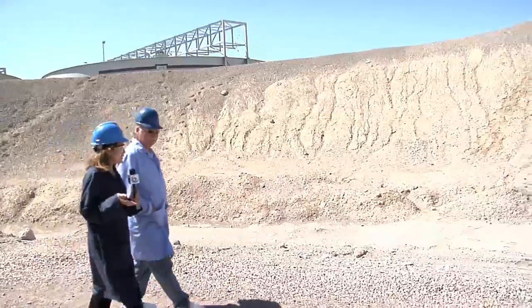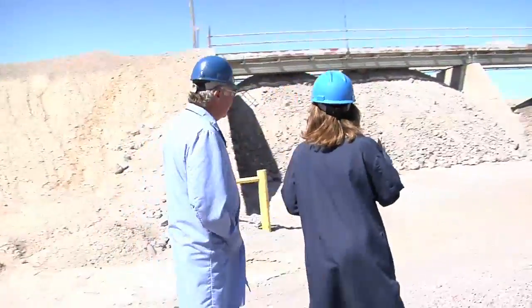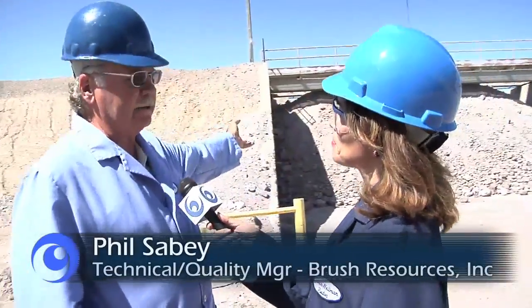We just came from the beryllium mine, and Rob told us that you take the ore they dig up over there. The ore is hauled in, put into pockets here, and then we crush that ore and mix it with water to start the process.